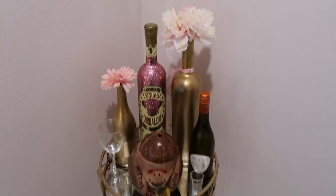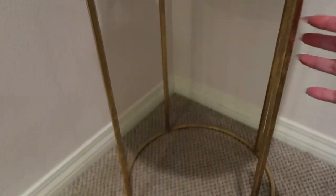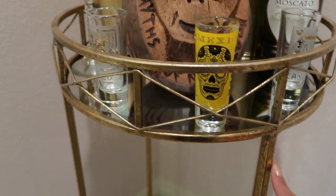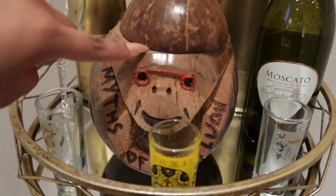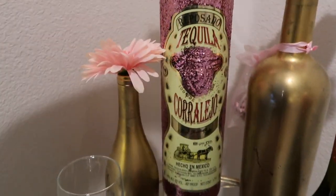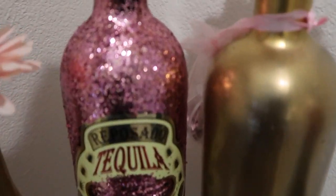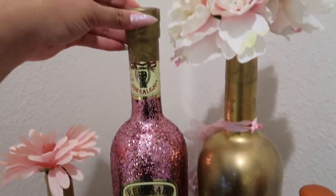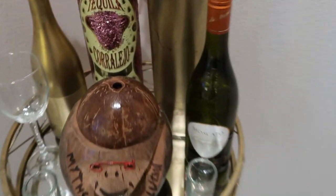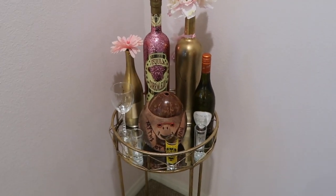I have my little bar area right here. I got this from Ross, and these are my little shot glasses that I've brought back from my trips — I think all of these are from Cancun. I brought this back from Hawaii, and then my beautiful tequila bottle — which was made just for me — I got it last year for my birthday, my best friend did that for me. I haven't opened it because we're supposed to drink it together. And then my wine bottle that my cousin gave me as well.